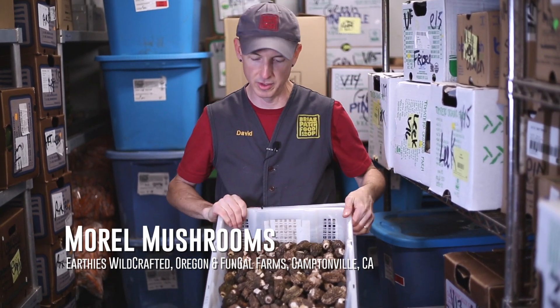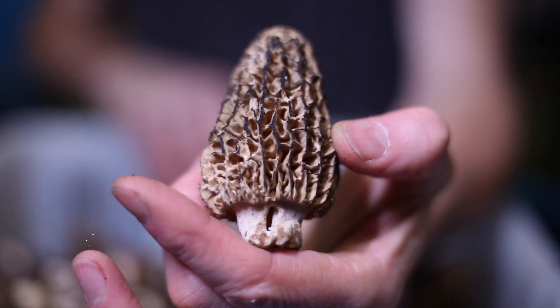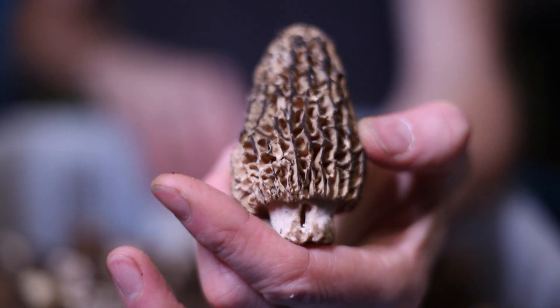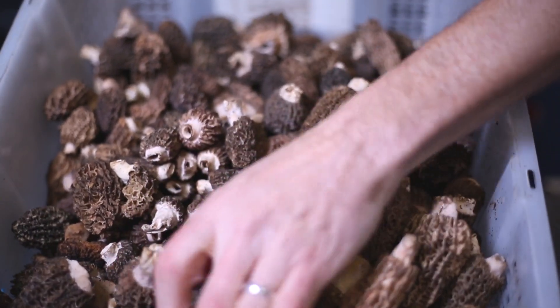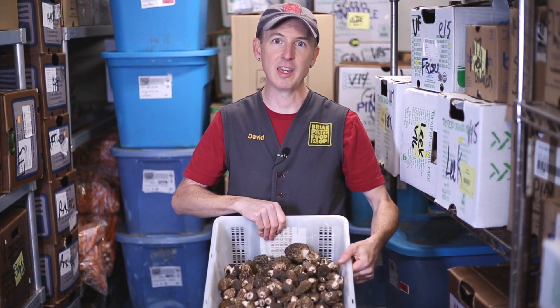Morel season just started. It's going to be a short window — it kind of depends on weather conditions, both locally and up in Oregon. One of our mushroom hunters, Earthies Wildcrafting, is bringing us in some beautiful morels and a little bit of butter, a little bit of scapes. Throw those morels in. Don't overcook them. Delicious.